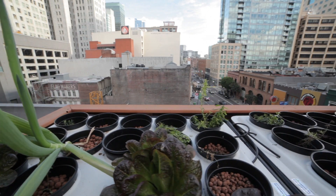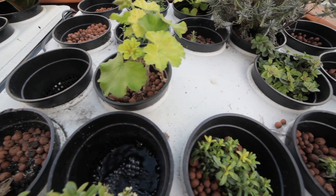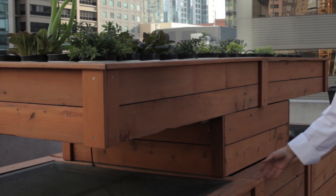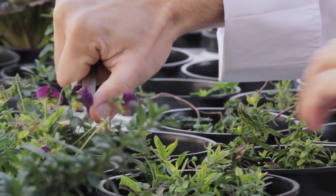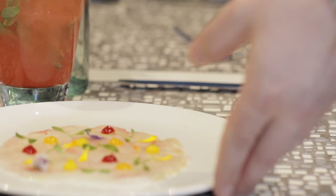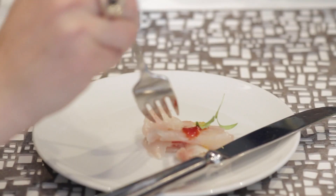The aquaponics system here on the fourth floor terrace is essentially an inclusive ecosystem. We have koi fish on the bottom, and the water they live in is pumped up and feeds hydroponically grown plants on top. We actually have a dish that's a play on that whole system on our menu right now.